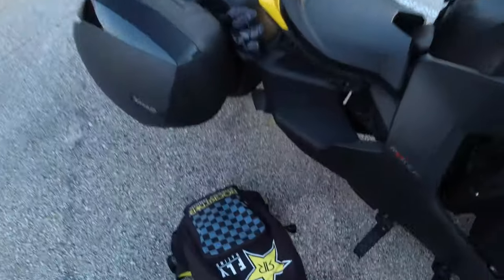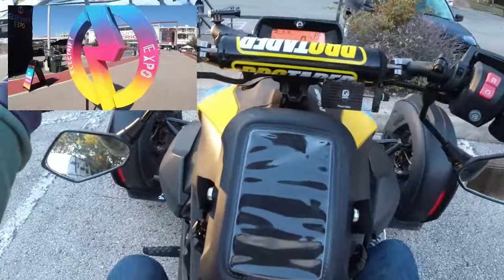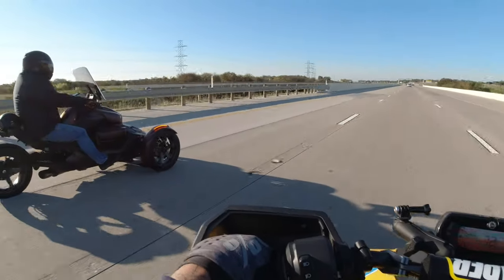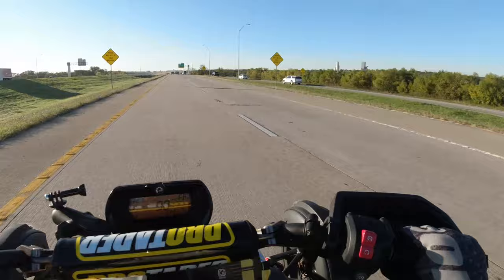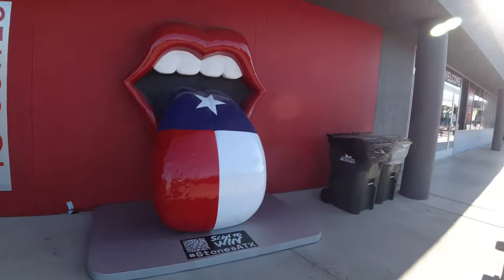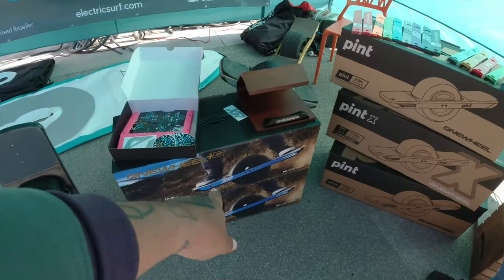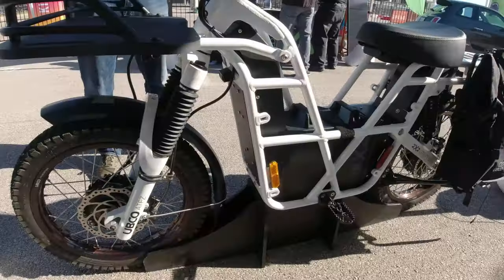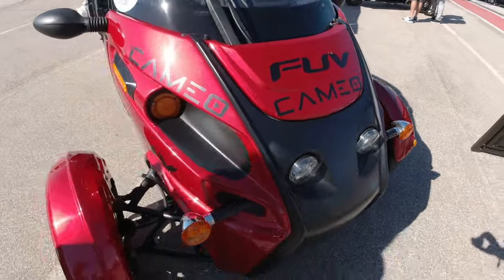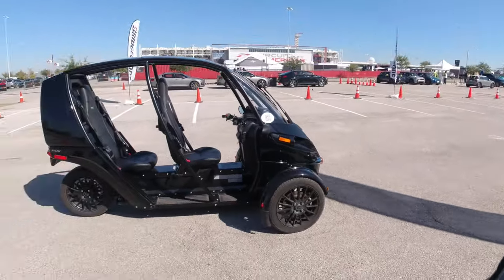Hey, welcome back to the channel. I have part two of our day at the Electrify Expo here in Austin, Texas at Circuits of America — that's COTA, our Formula One track. The first video was just joking around, showing a little bit of everything. This one is specifically going to be about the Arcimoto three-wheel cycle made out of Oregon — a little bit of ride video, first person view of riding it, and also a walk around.